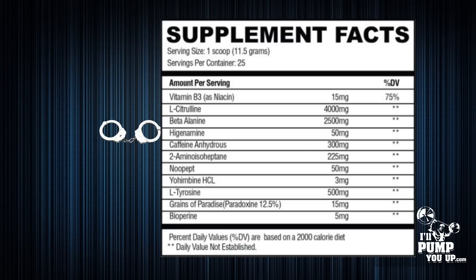After beta-alanine you're gonna see higenamine at 50 milligrams — that is a really great dose. Higenamine is a stimulant, so you will get stimulant-like effects from it, but it's also a bronchodilator, meaning it opens up your lungs so you get more air in, which I feel is going to allow you to work out harder.